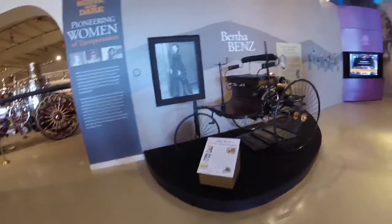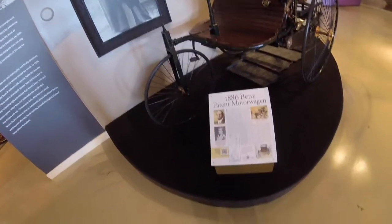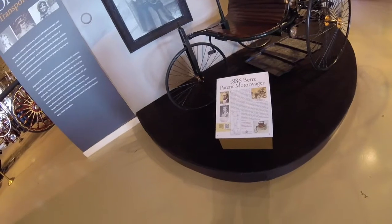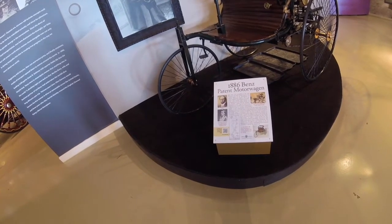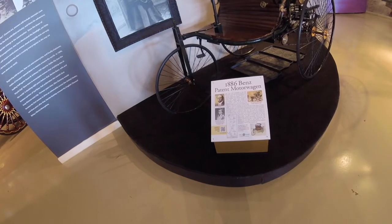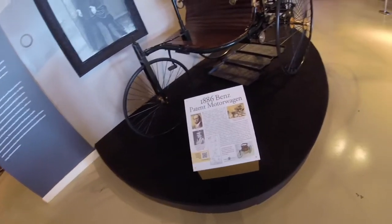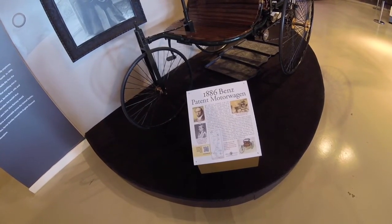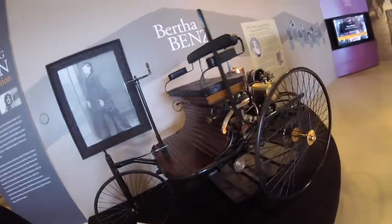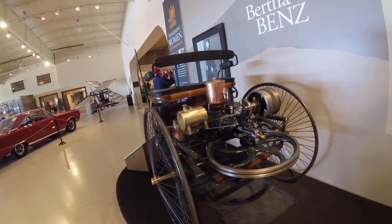Also reading here about the Benz patented motor wagon and Nicholas Otto — that's where they came out with the automobile. His wife Martha made a long-distance trip; she and two of her sons accomplished the 65-mile trip in one day, which is quite an accomplishment back then, before roads were really a thing. Pretty amazing little device here — really interesting, nice restoration.